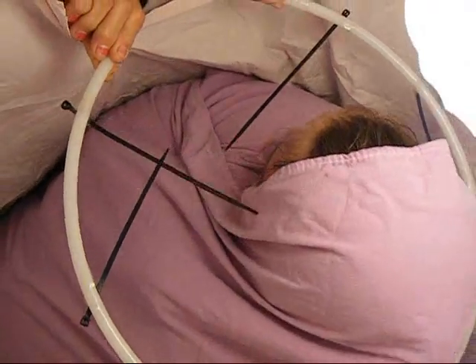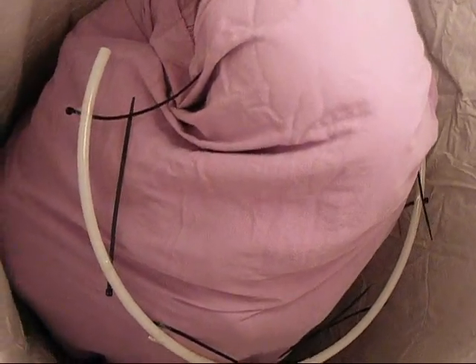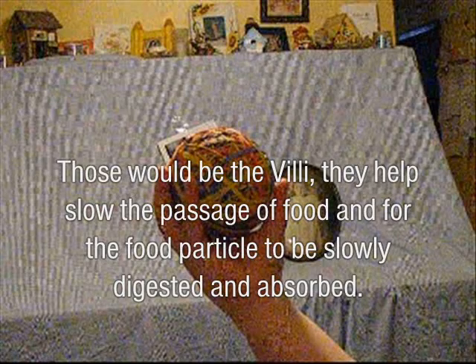What is this? What is this? Ahhhh! This would be the villi. They help slow the passage of food so that food particles can be slowly digested and absorbed.